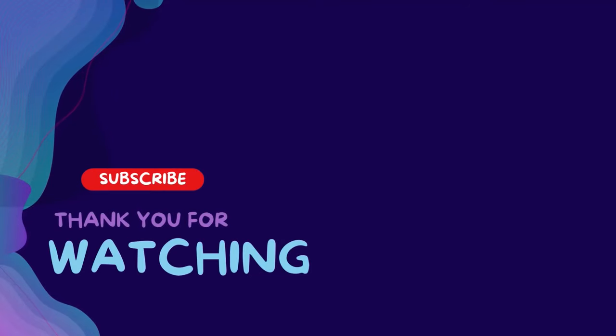Thanks for watching this video. Subscribe and hit the bell for daily helpful videos. Check the description for more info and prices. Leave a comment for assistance. Have a great day!